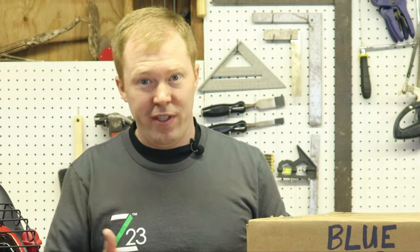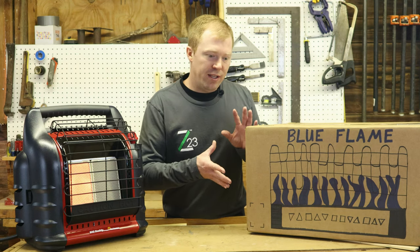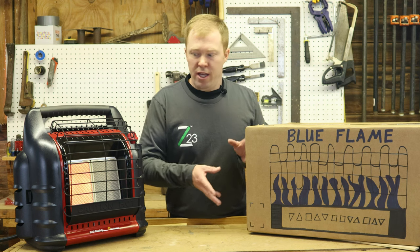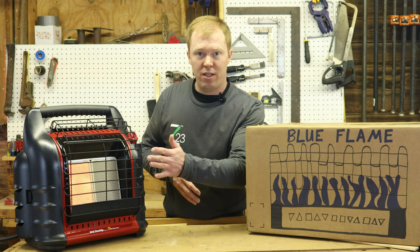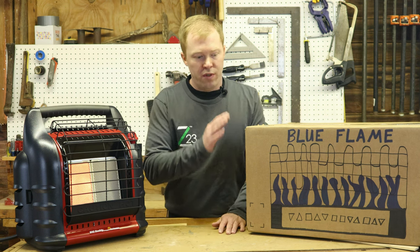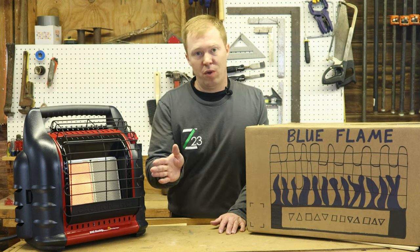What are the benefits of a blue flame then? One of the big ones is it is a little safer. If you put something too close in front of the infrared, it can catch on fire just from that direct heat coming off of it. The blue flame can still catch stuff on fire, but not near as easily.